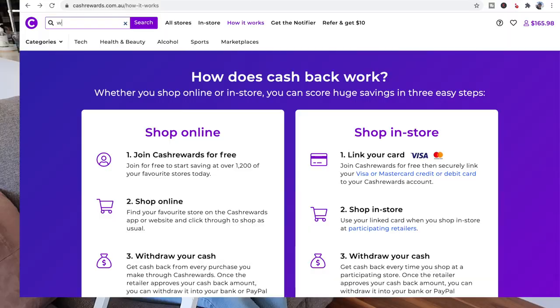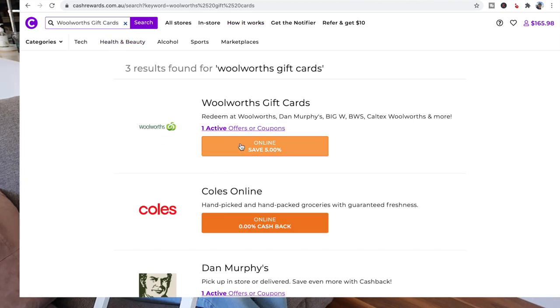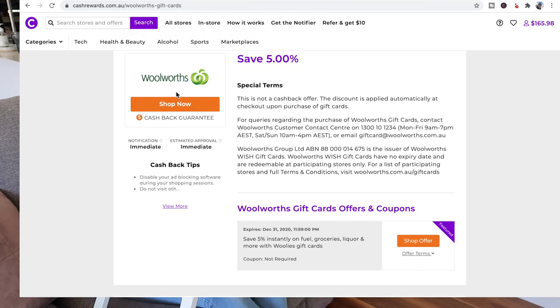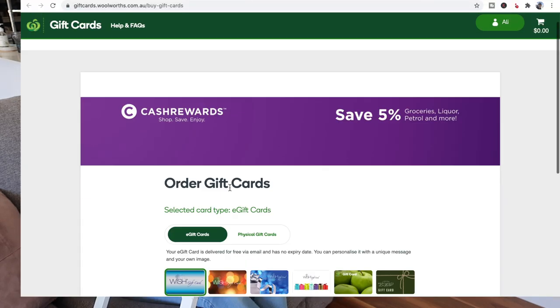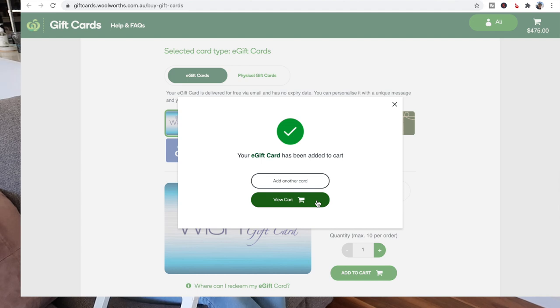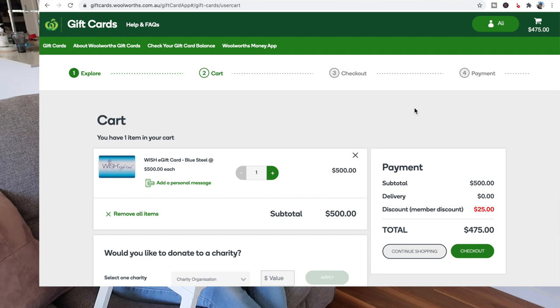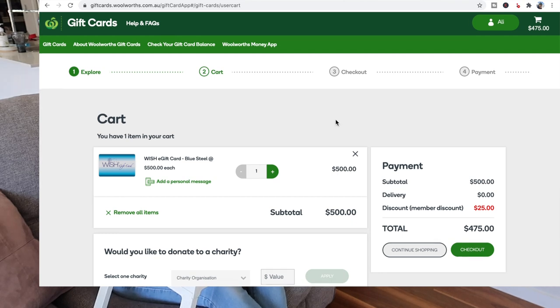Let's go to Woolworths gift cards. If I type in 'Woolworths gift cards' it comes up — 5% online. I click on that and then click Shop Now. The great thing is when you decide on your amount — let's put in $500 and add to cart. I've been doing two gift cards: one $500 and one $100 at the start of the month. As you can see, it gives you the discount straight away — I pay $475 instead of $500. I don't have to wait to get the money back; I get the discount immediately.